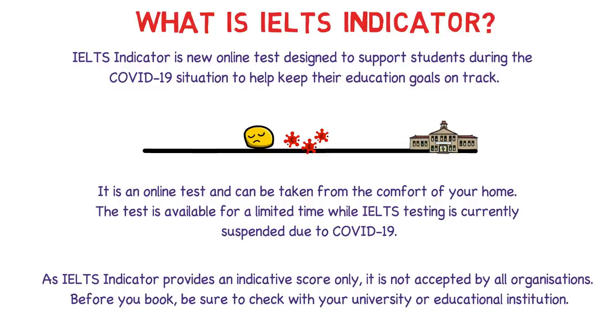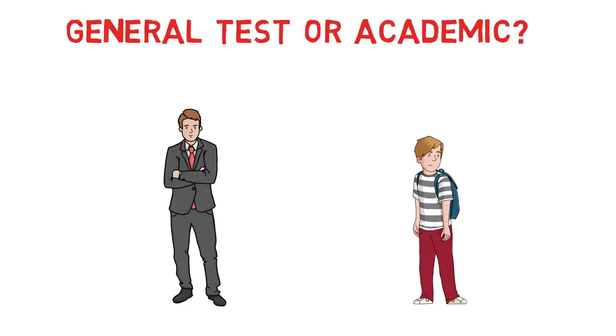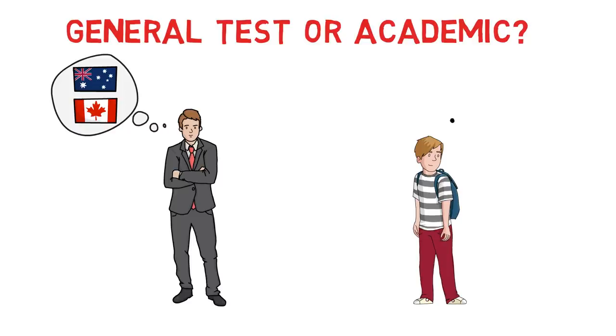Now one of the most important questions: is IELTS Indicator a replacement for the General test or the Academic test? This test is only for students, so it is basically a temporary replacement for the IELTS Academic test and has not been designed to be a replacement for the IELTS General test. So all those people who are dreaming of immigrating to Canada, Australia, New Zealand, or the UK — this IELTS Indicator test is not for you. It is only for students for their higher studies abroad.